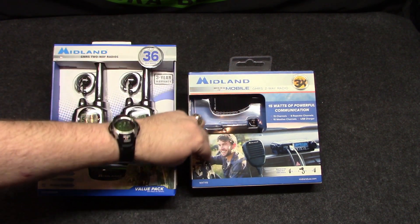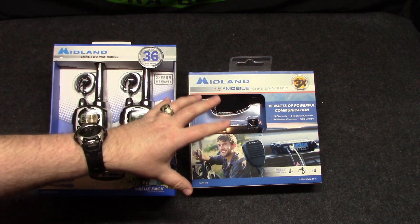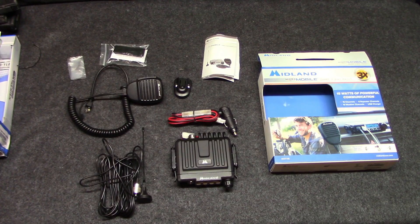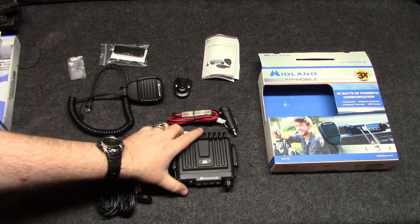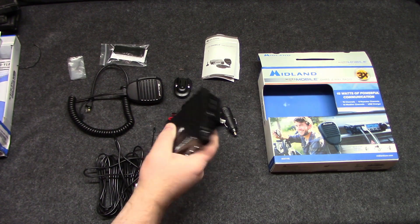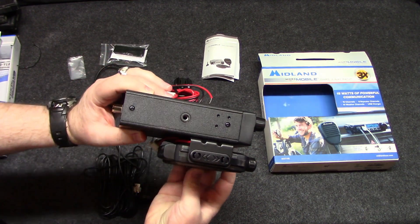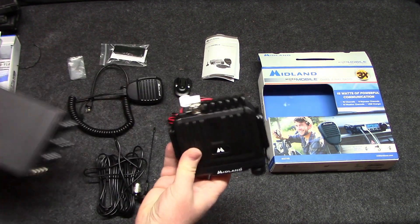I'm going to install this vehicle unit in my truck — a dedicated install video in my F-150 — and do a range test. Then a dedicated video on the handhelds with range testing. Let's take a look at what's inside the MXT115. This is the unit I'm going to install — 15 watts. Look how small it is. Let's compare it to one of Midland's CB radios. Amazing, so much smaller.